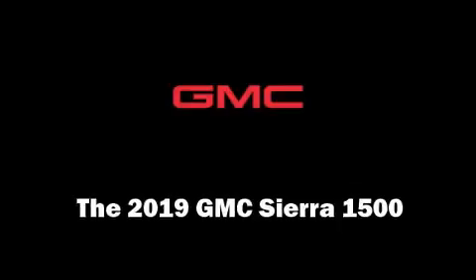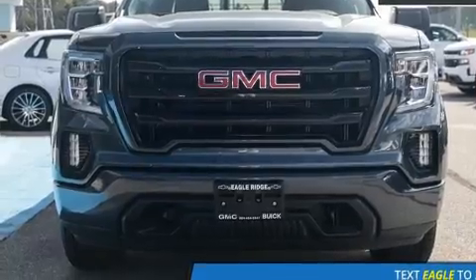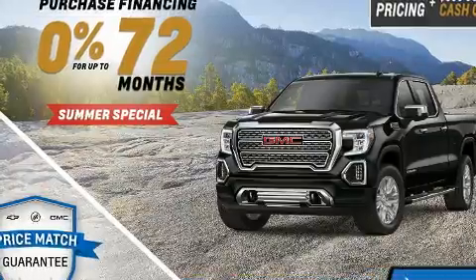Get excited about the 2019 GMC Sierra 1500. Top features include remote keyless entry, one-touch window functionality, a trip computer, a rear step bumper, and power windows.